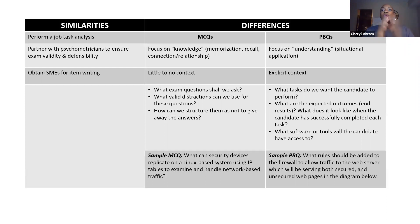So a sample MCQ: what can security devices replicate on a Linux-based system using IP tables to examine and handle network-based traffic? That's just something you need to know. Now look at the PBQ: what rules should be added to the firewall to allow traffic to the web server, which will be serving both secured and unsecured web pages in the diagram below? This is not just asking you for a response — you're actually going to have to look at something, determine what the problem is, and how to solve it. One feeds into the other.